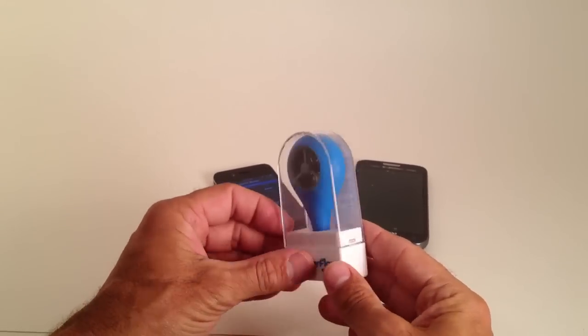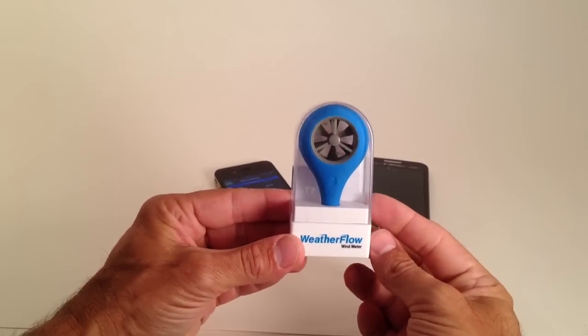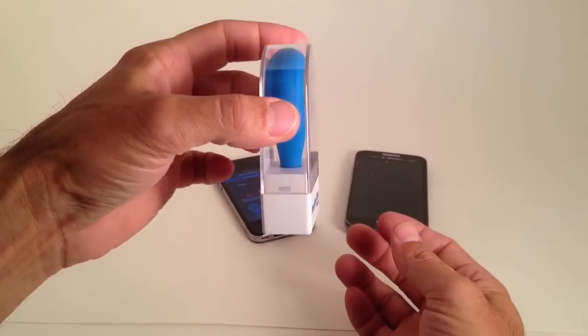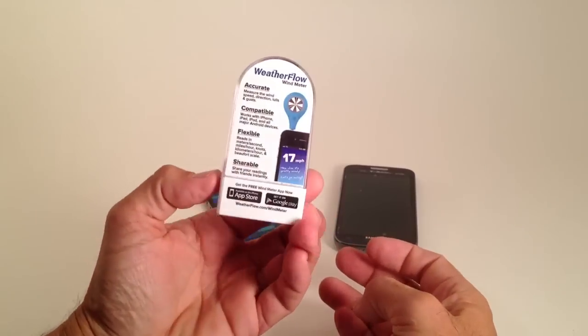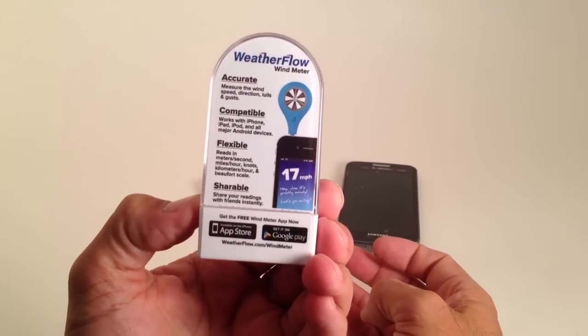From PKS Distribution, we have the new WeatherFlow Wind Meter from WeatherFlow Weather Stations. These are a really unique device and another thing that we are distributing. It's a very hot item and it's definitely going to be popular with all the wind sports.